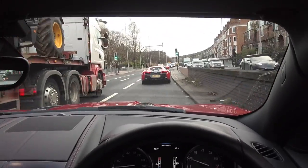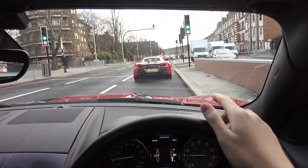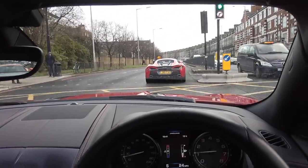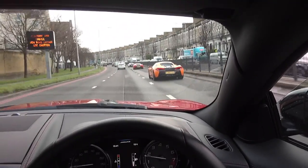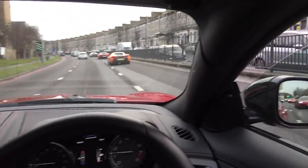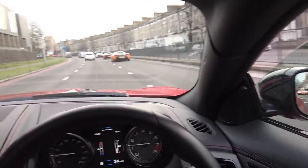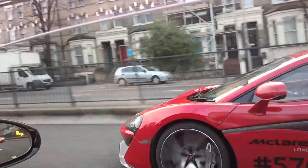The 570Ss have big diffusers as well — can you see that? Big diffusers. I didn't realise. Oh yes, some accelerations! Come on, red one. So, so good.